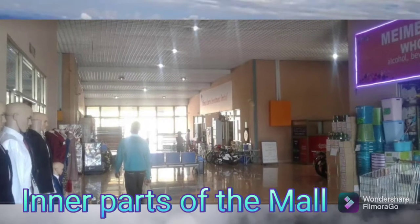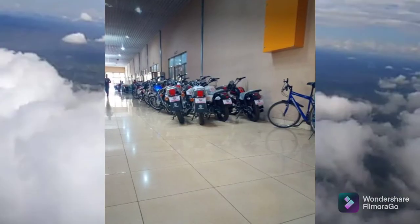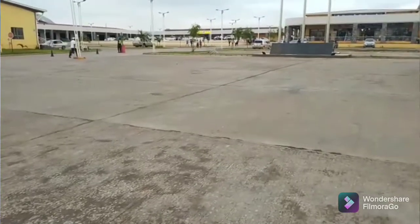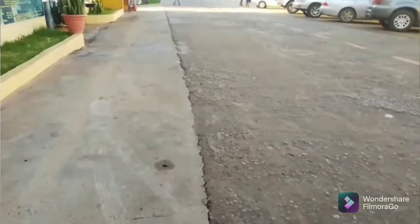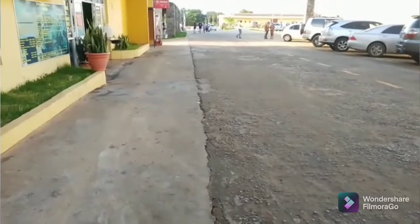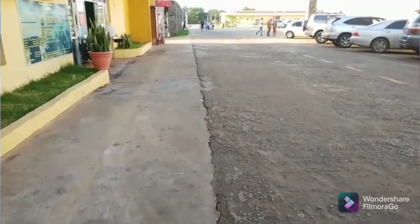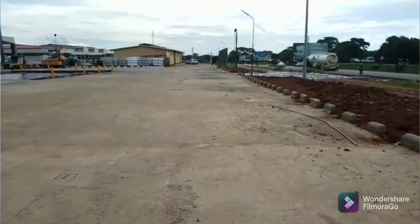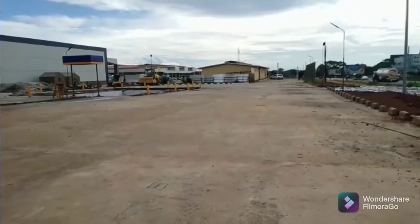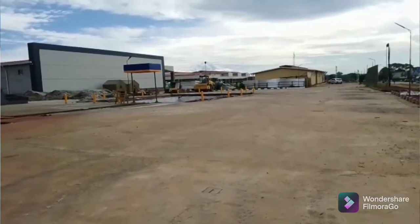That's the inner part of the mall and that's how it looks like physically. There are a lot of shops that you could buy from — motorbikes, bicycles, furniture, home utensils, you name it. Basically a lot of things that you can buy from here, even hardware materials and hardware products that you'd want to invest in your construction. So they're all available in this particular mall.